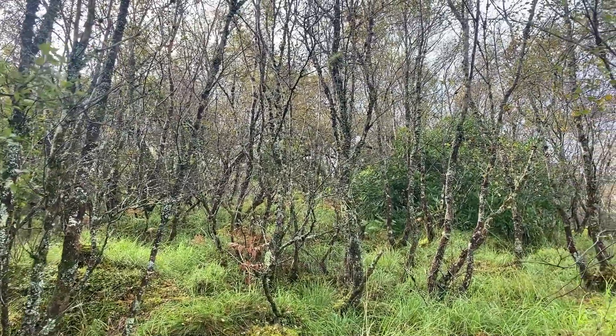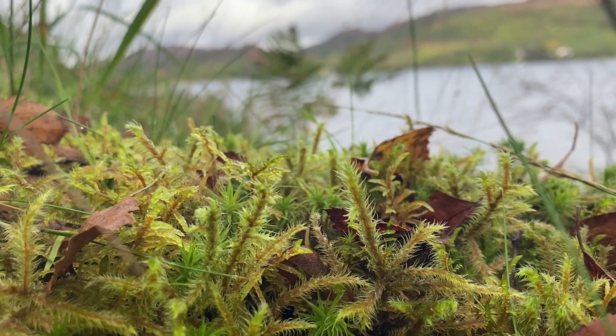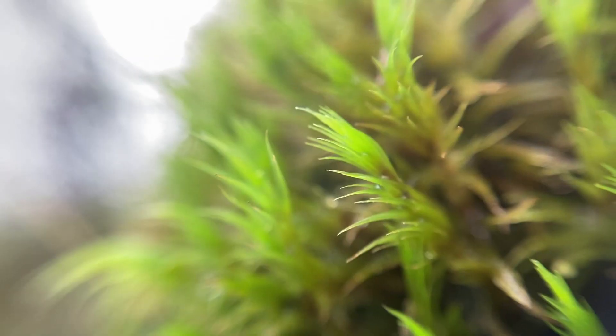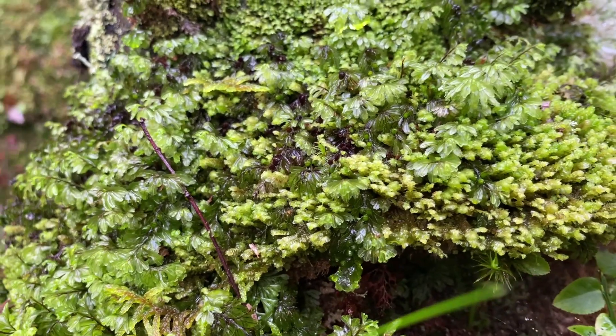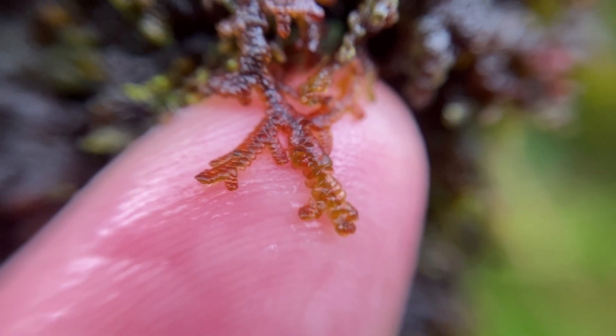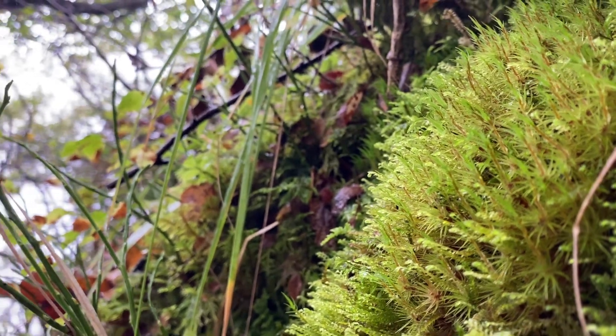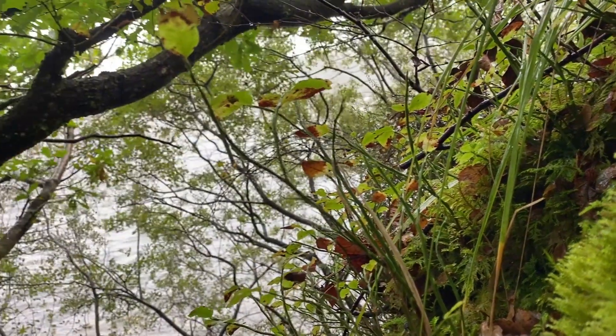There's this whole world of wonder out there just waiting to be discovered and all it requires of us is to slow down and notice. And you know, we might not all have temperate rainforests on our doorsteps, but these plants grow everywhere. So next time you see some, take the time to have a close look. It might just be the best thing you ever do.